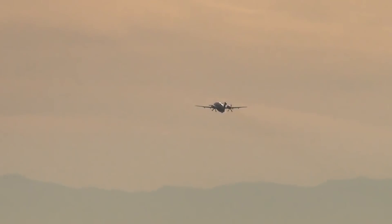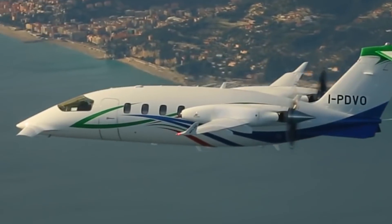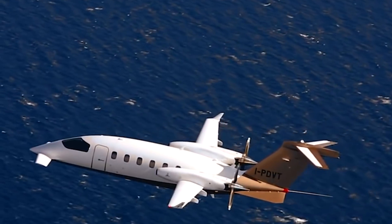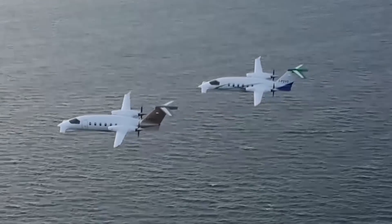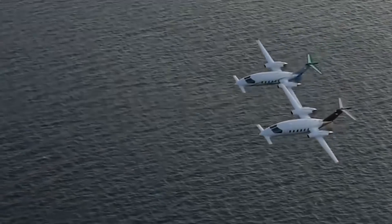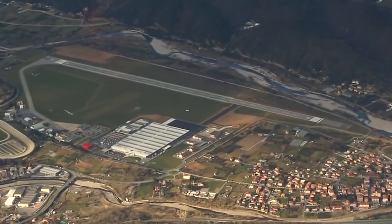A new step forward was the creation of Avanti Evo, improved and equipped with the most advanced systems. The aircraft received new, more quiet composite propellers, new winglets, and enlarged fuel tanks. For the production of the new plane, Piaggio invested 150 million dollars into modernization of the factory at Albenga Airport in Northern Italy. Previously, the aircraft were assembled at the plant near Christopher Columbus Airport in Genoa.